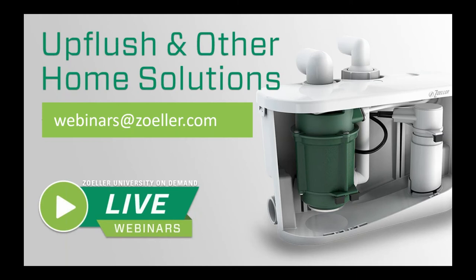Just a couple things before I get started. Please note the email address written below the title on your screen. If you have any questions after we wrap up today, you can send them to webinars@zoller.com and we'll get back to you with an answer.